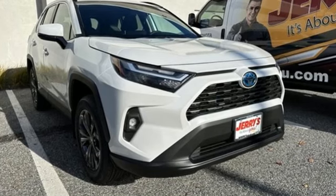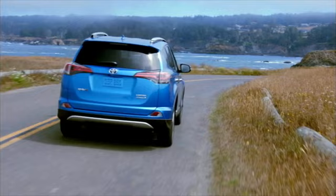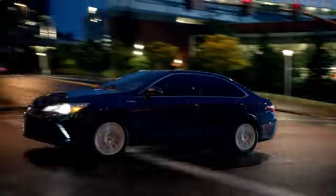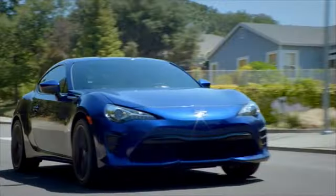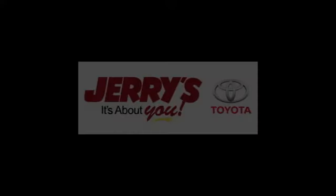Hurry in today and see it for yourself. Call, click or stop into Jerry's Toyota today. We're located just a half mile north of Baltimore Beltway Exit 32B, just a block from the corner of Bel Air Road and Rossville Boulevard.